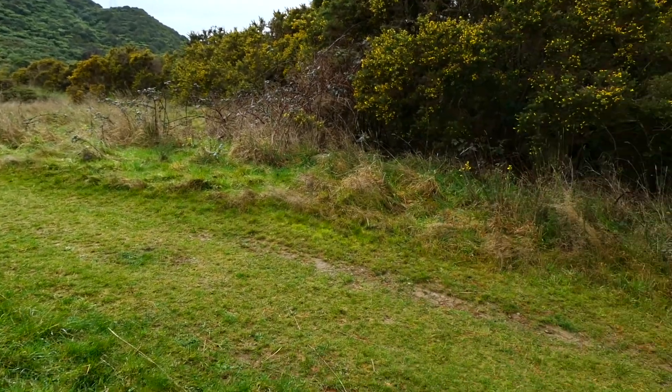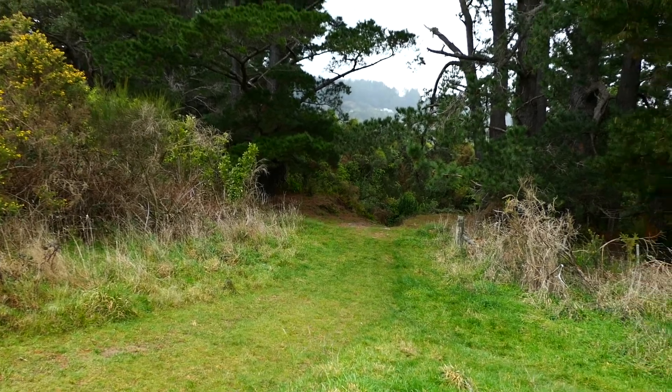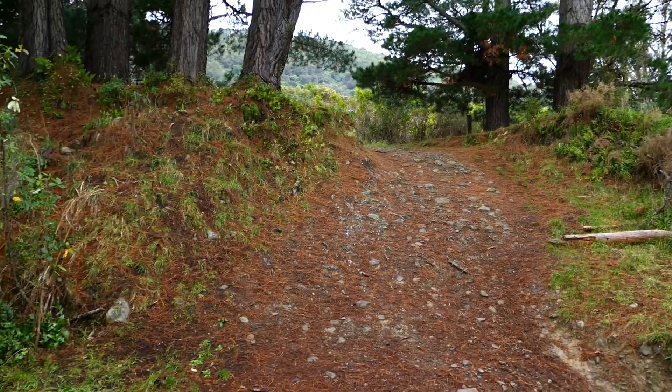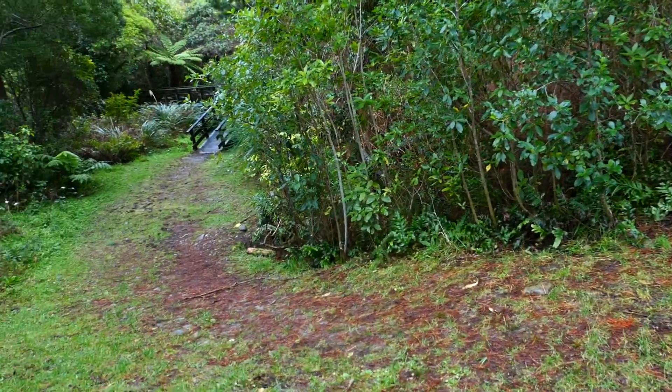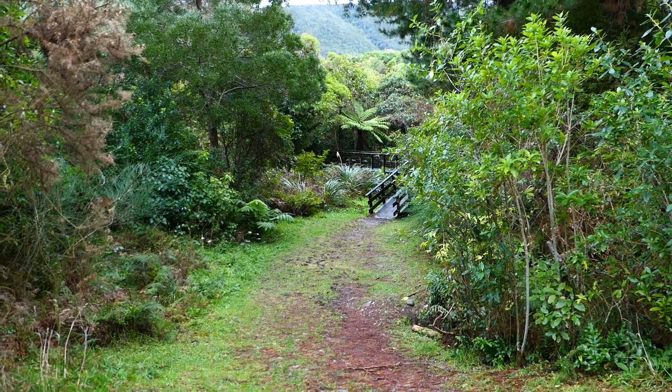You head down and then you follow the trail around. It veers off down the bottom here but I'll show you on this video. You hang a right around, keep going around, and there's a bridge to cross before you exit and head towards the car park. From the car park there'll be an aid station here for you guys.